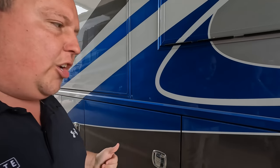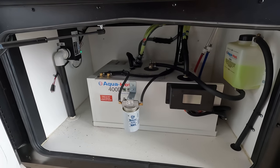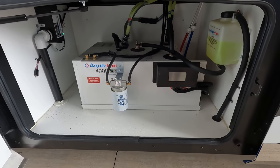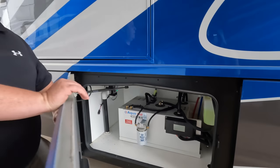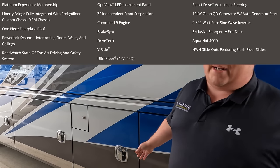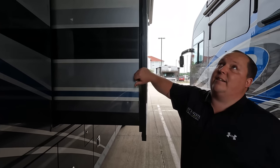This is an emergency egress door — it's in the bathroom. If you ever need to exit, it comes down and makes steps. On the other side, there's the residential Aqua-Hot — it's the Aqua 400D hydronic heating system. There's absolutely no propane on this motorhome. It's the best heating system in the industry. You can also see how the slide out looks when fully extended — beautiful.